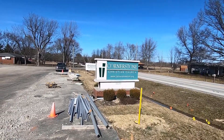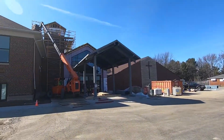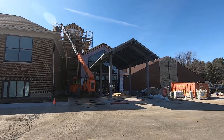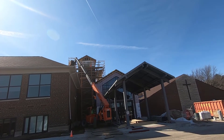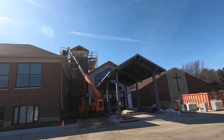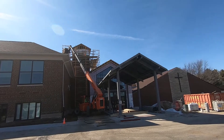All right, here we are — 8930 North State Road 267 — and here's our front entrance, which faces 267. They're working on that tower, and eventually there'll be a cross on the front of that tower. It will be an awesome sight to lift up the cross of Jesus Christ.